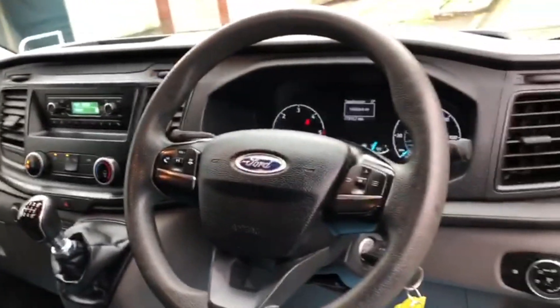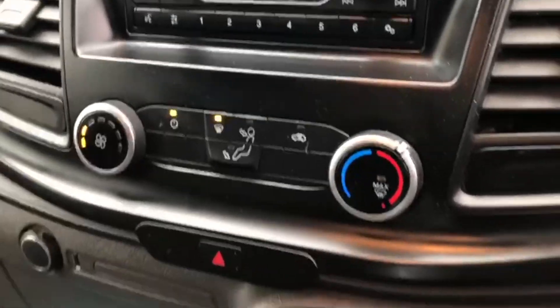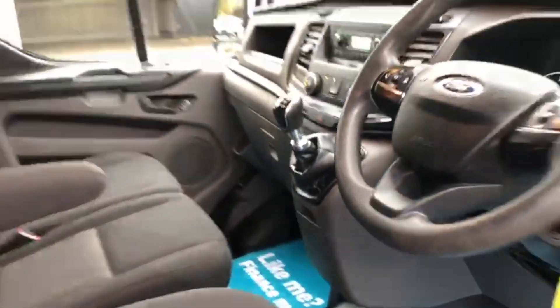We've got three very clean seats up front. The van also features a multi-function steering wheel with telephone and audio controls, a stereo system with Bluetooth connectivity, and there's a six-speed manual gearbox.